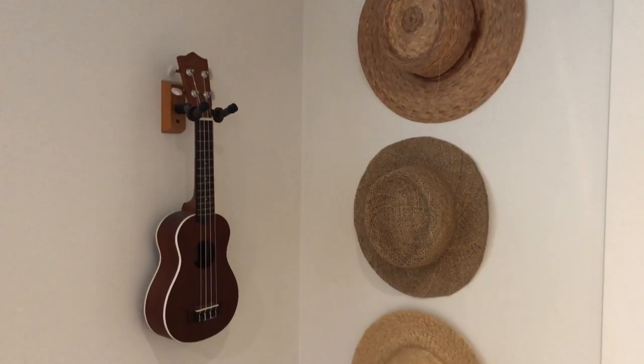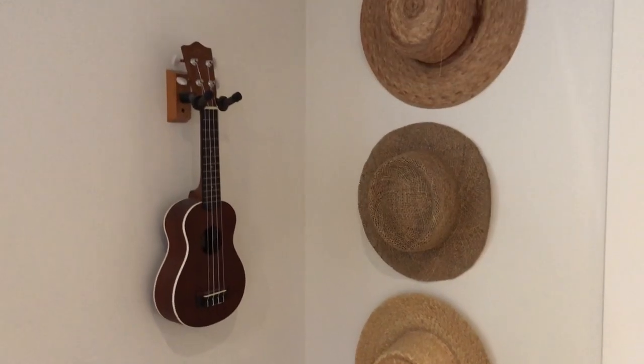My third easy to find thrifted wall decor idea is hats. What I love about thrifted hats is that not only are they practical — I love my hats — but they make the cutest wall decor. You can hang them up and you don't have to go for straw hats; you can do fedoras, cowboy hats, whatever. A secret about my hats is that this is the only one I truly wear. The hat in the middle I bought thinking it fit, but when I cut the brim it turned out too small, so now it's just wall decor. These are just so cute hanging on my wall in the winter and it's practical and cute.